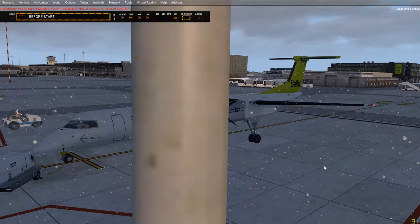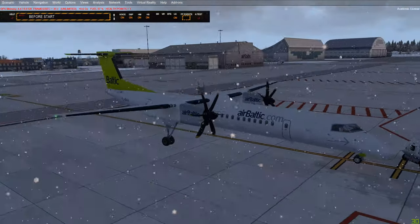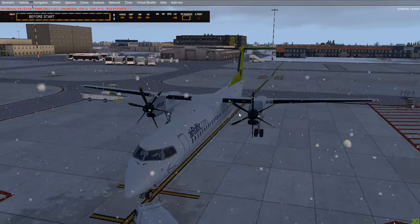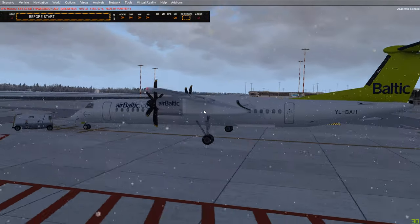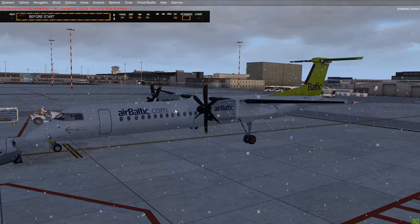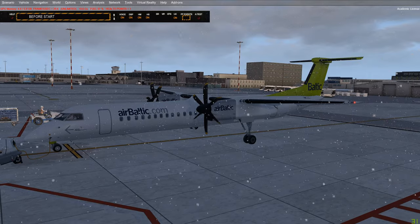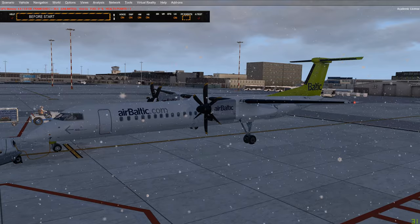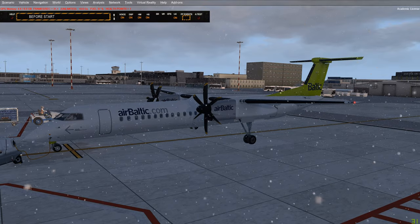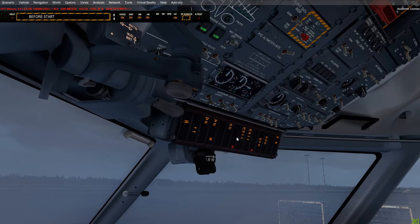We've got some de-icing to do. Even though the aircraft appears clear — that's a minor sim bug — you can see we're definitely in icing conditions. The temperature is minus five degrees Celsius and it is snowing, so it is definitely time to de-ice. We're going to discuss the de-icing procedure at the gate or stand with engines off — that's the best time to do it. I'll be showing this one scenario at the ramp.